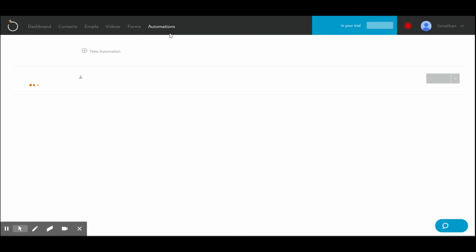A lot of services do that, but they do not incorporate video as easily as I've seen with BombBomb. So that's awesome. You've got a whole bunch of data that you can track. And the automations tab is where you can see scheduling and what you've sent out. I think it's awesome.